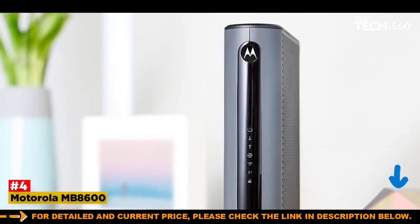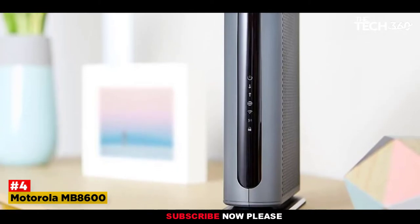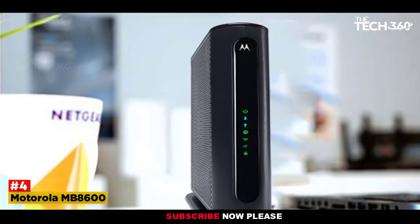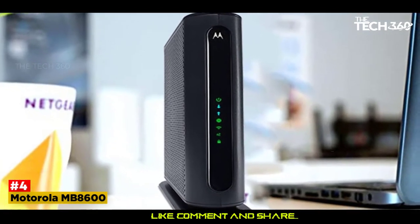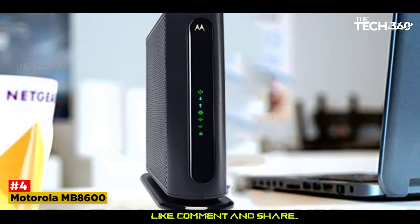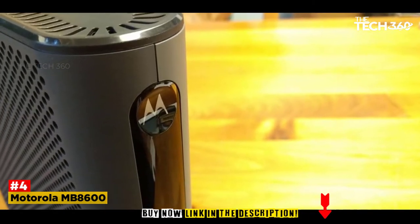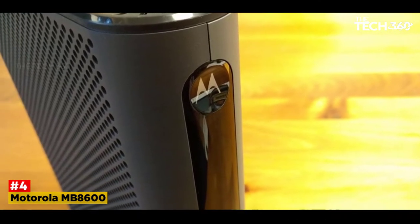Number 4: Motorola MB8600. The Motorola MB8600 modem incorporates DOCSIS 3.1 platform which is blazing fast. This enables the user to take advantage of the best possible speeds available from their internet provider. In our lab tests, the device was able to download at 1 gigabit per second and upload at 950 megabits per second without any trouble.